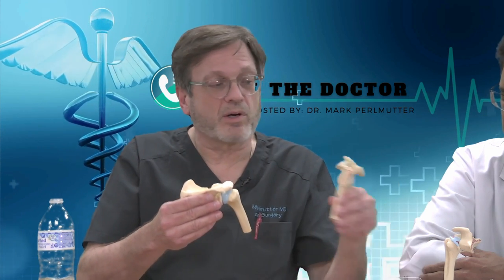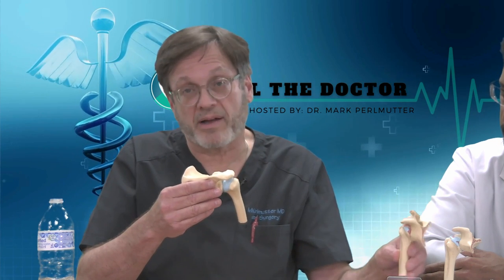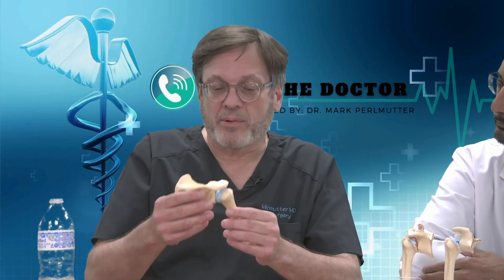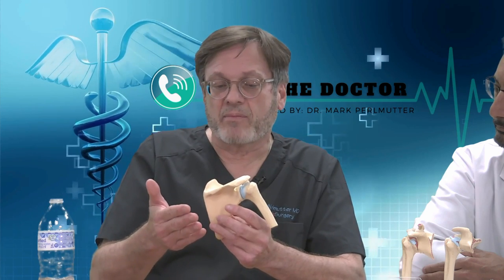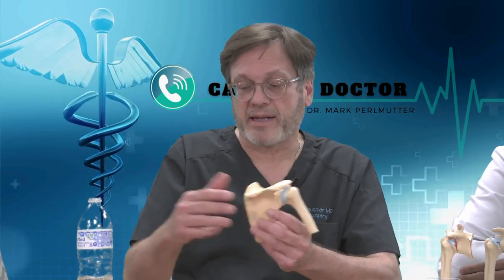When he was talking earlier about the worn-out shoulder joint — when the cartilage was worn out — that's wheel pathology. When you have a torn axle, or a torn tendon, we deal with that almost exclusively arthroscopically in a modern operating room today.